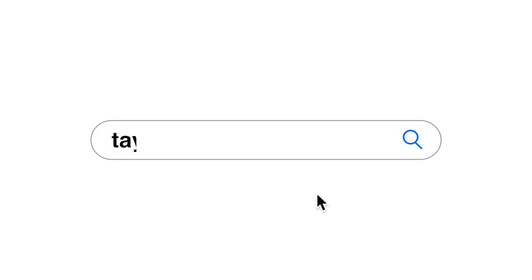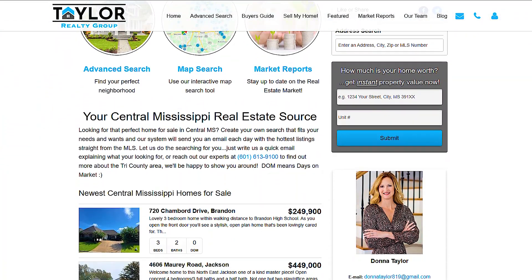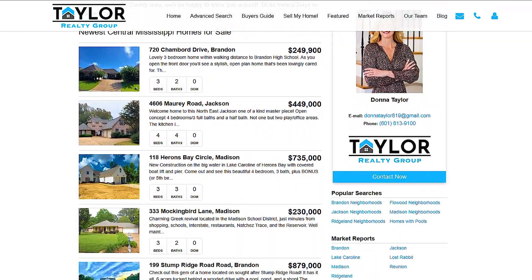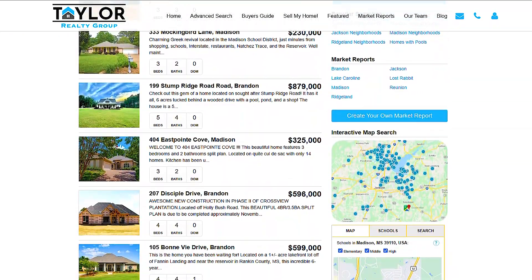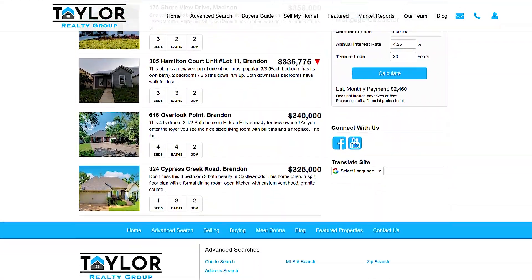You can search our website taylorgroupms.com by subdivision, which is one of the reasons I think searching for homes in our area is much easier on our site than Zillow. Zillow doesn't allow you to search by subdivision. I'll post a list below for you to search by.